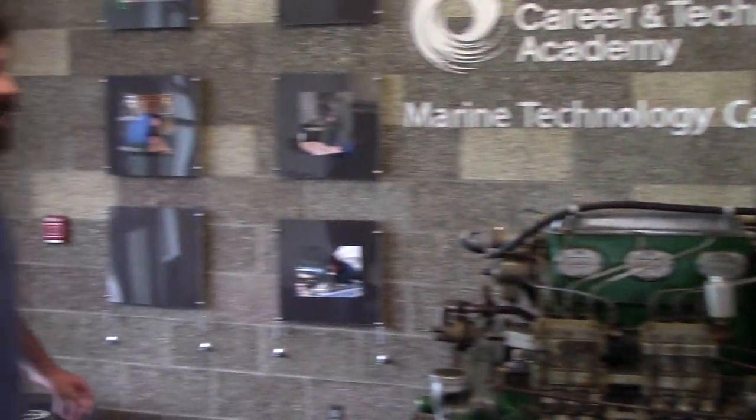Hey Matt, how are you doing today? Good to see you. Hey everyone, I'm Matt Martisich. I'm the mechanical instructor here at Skagit Valley College Marine Maintenance Technology. Sounds like Mike and I are going to give you guys a little tour today and show you what's going on. Let's go — it's a fun place.